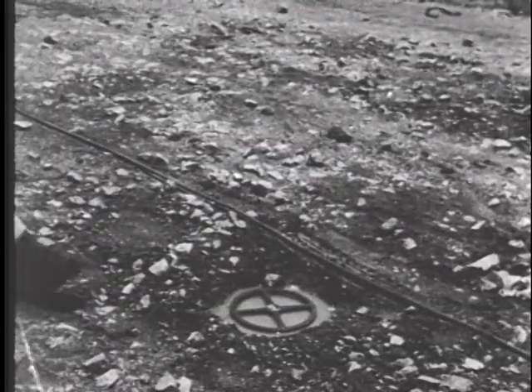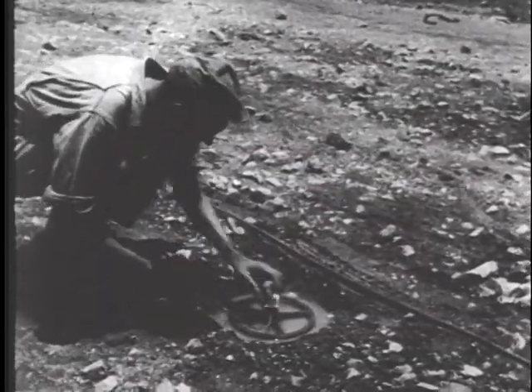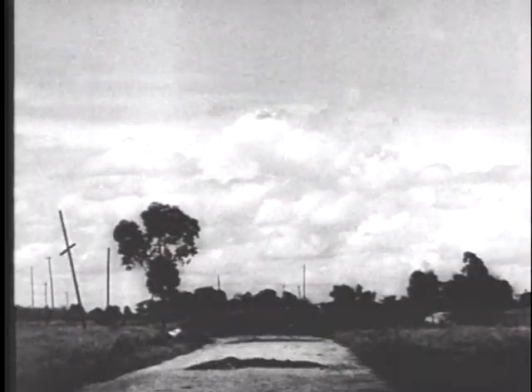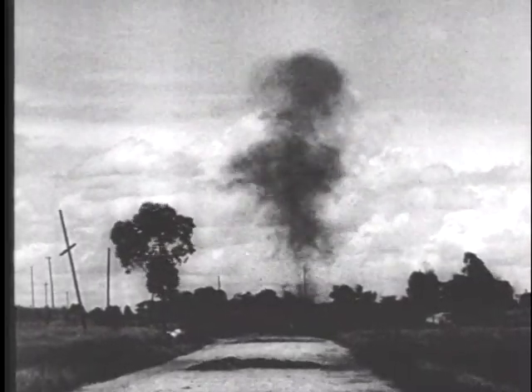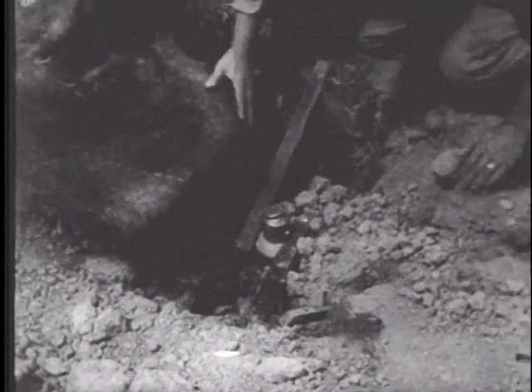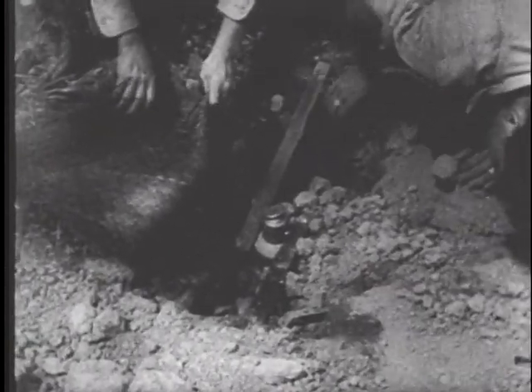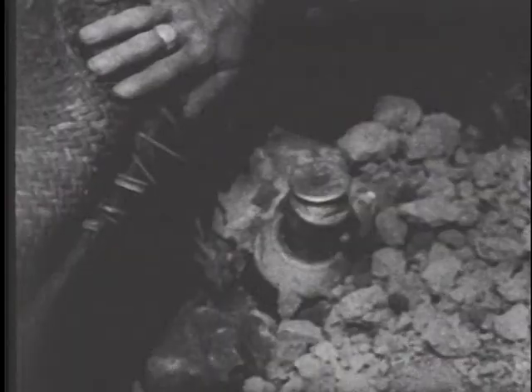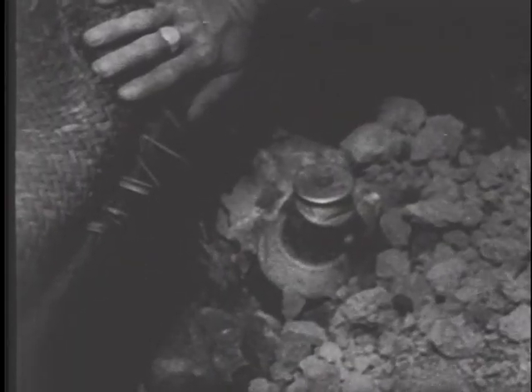A TNT charge is set to explode a mine. Some of the mines are U.S. 20-pound paraphrag aerial bombs, which the Japanese evidently found at Liuzhou when they occupied the section last November. One of these bombs accidentally exploded, killing an engineer captain, two enlisted men, and 50 Chinese soldiers.